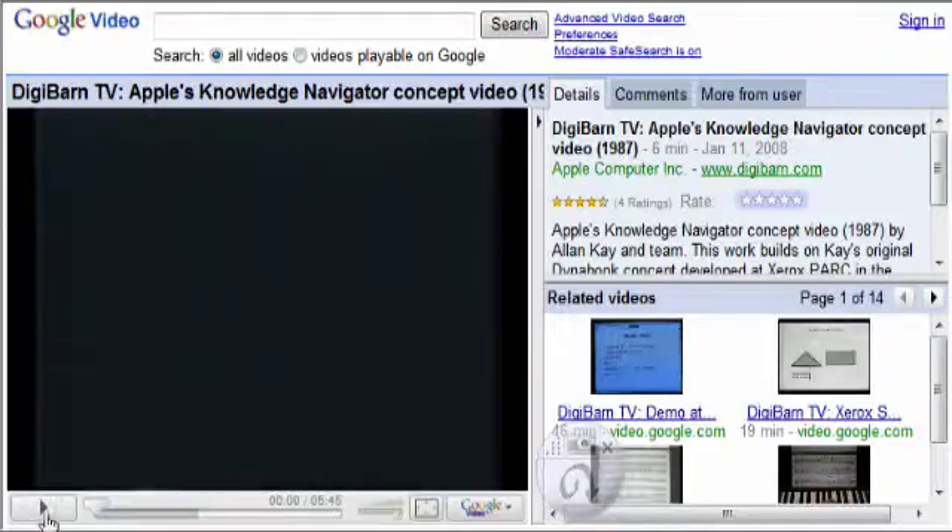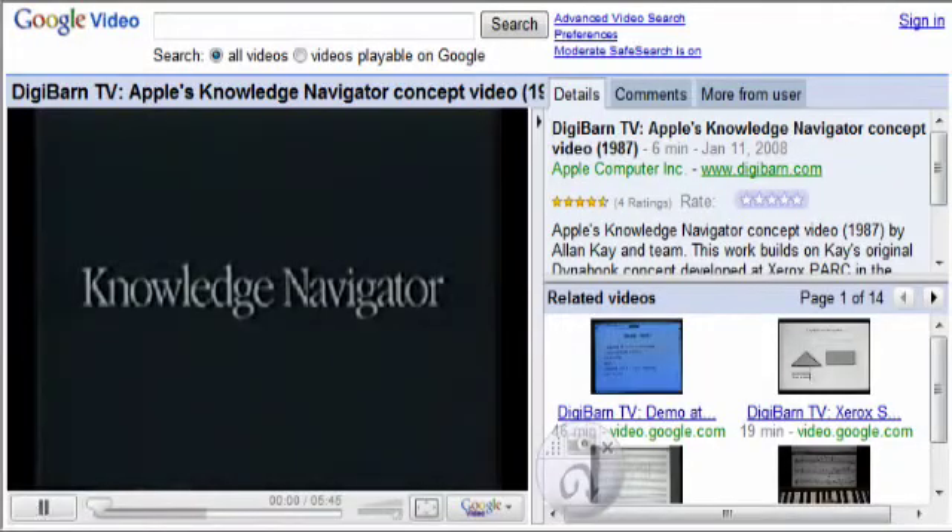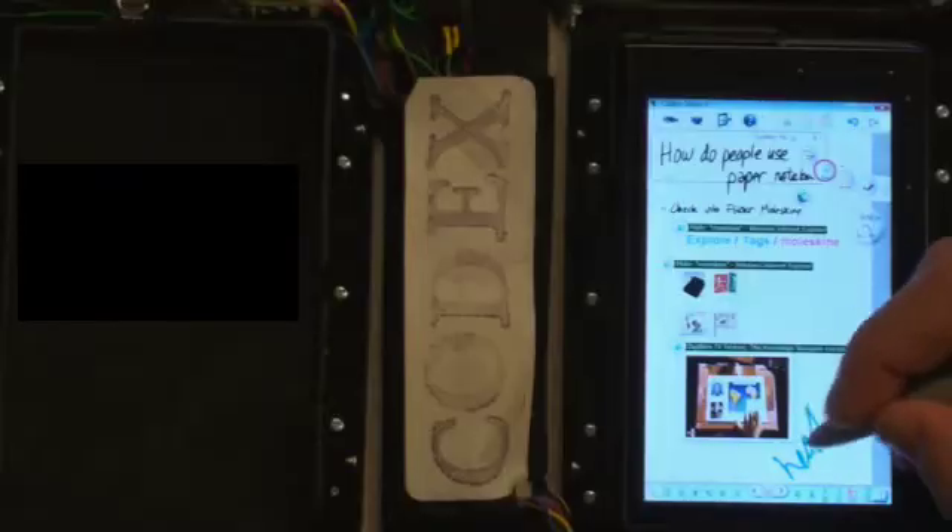He pulls out the screen so he can watch the video in landscape while he kicks back and jots a few notes. He just pops it back in when he's done, and he's back where he left off.